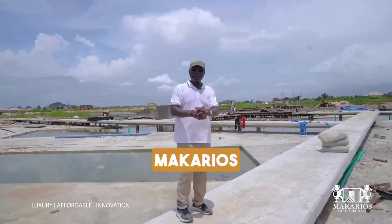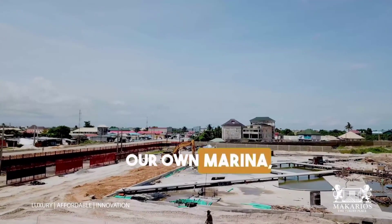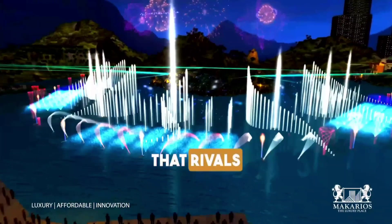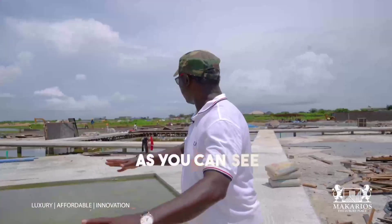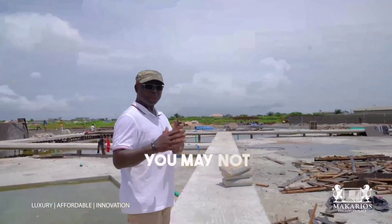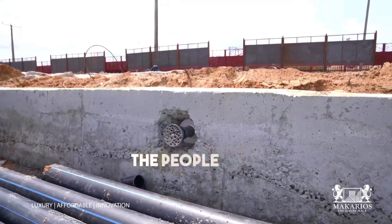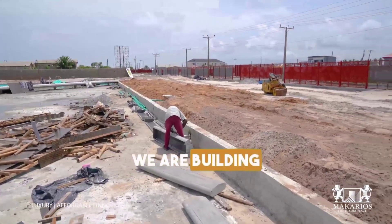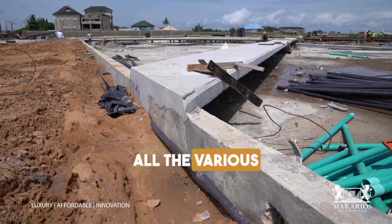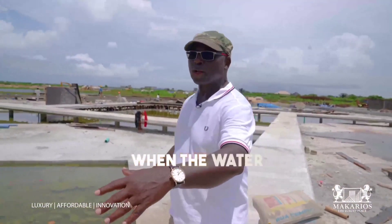Welcome to the Makarios water display area — our own marina, our own water display in Africa that rivals Dubai. As you can see, it's a work in progress. Many things have been put in place that you may not see right now. We have installed special pipes that came all the way from Germany, running along the entire area.